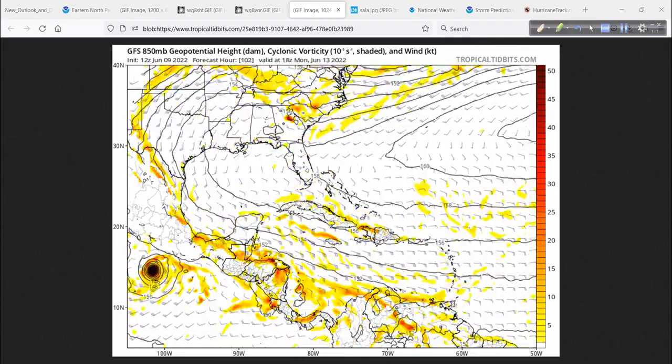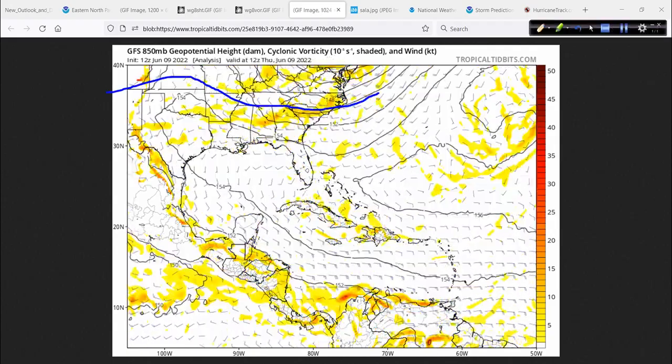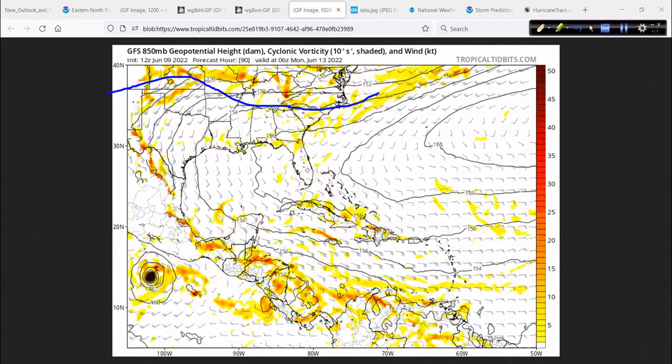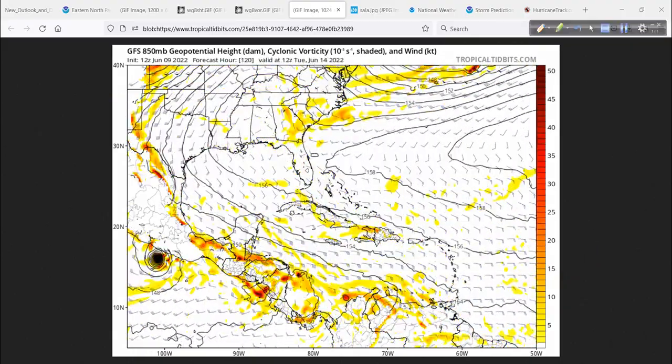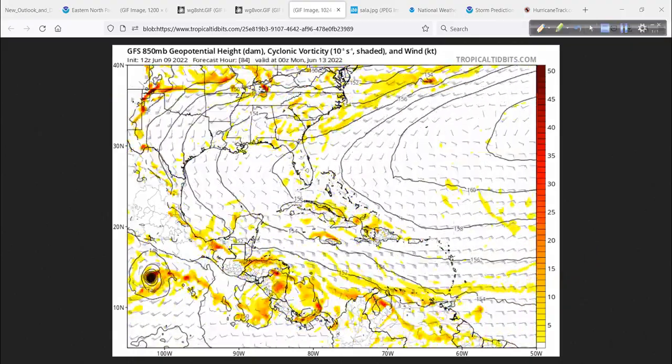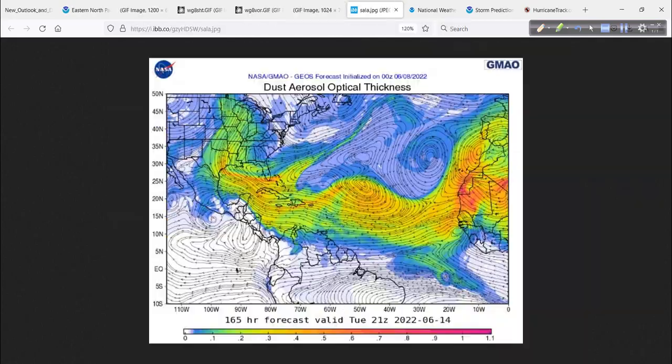Elsewhere you see nothing — nice and calm across the Atlantic Basin for now. Different pieces of energy come across the lower 48, but no big tropical waves coming through. It's too early for all of that. This is a cool product here from NASA — the Dust Aerosol Optical Thickness, the DAOT. This shows the African dust coming across and ending up all across the Atlantic. It's like a warm blanket. It really puts a cap on things.